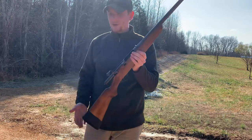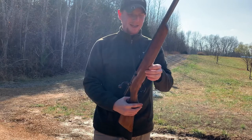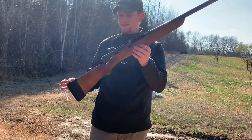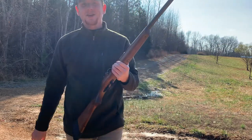If anybody has any information on this, or if you have any questions about it, feel free to comment because I'd really like to find out more about this gun — it's one of my favorites. I appreciate y'all watching, love y'all, God bless.